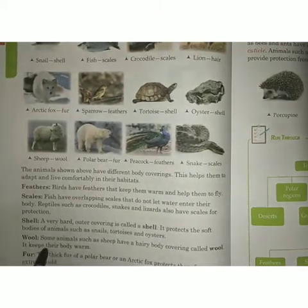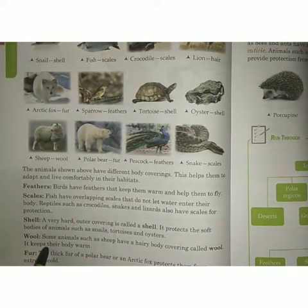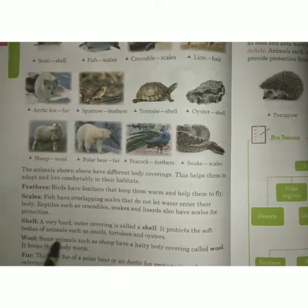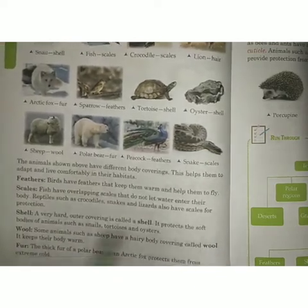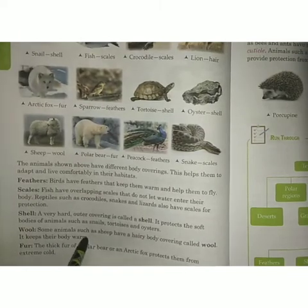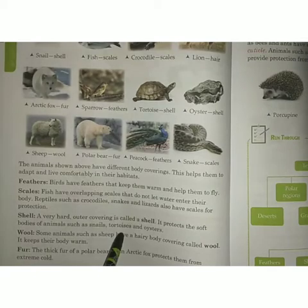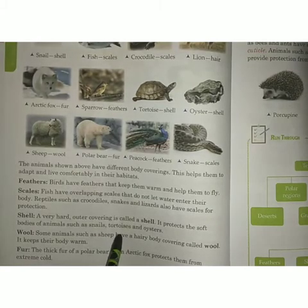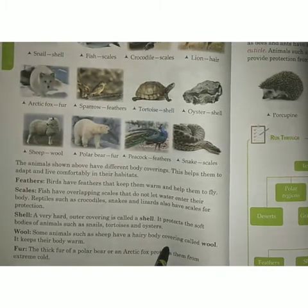Next is wool. Some animals such as sheep have a hairy body covering called wool. It keeps their body warm. We also use wool to make woolen clothes.